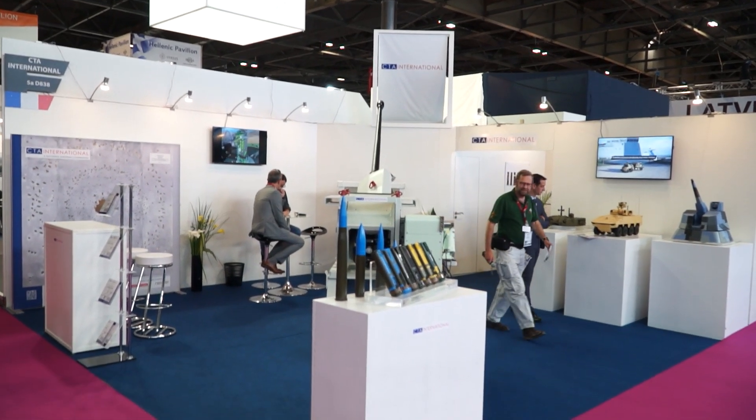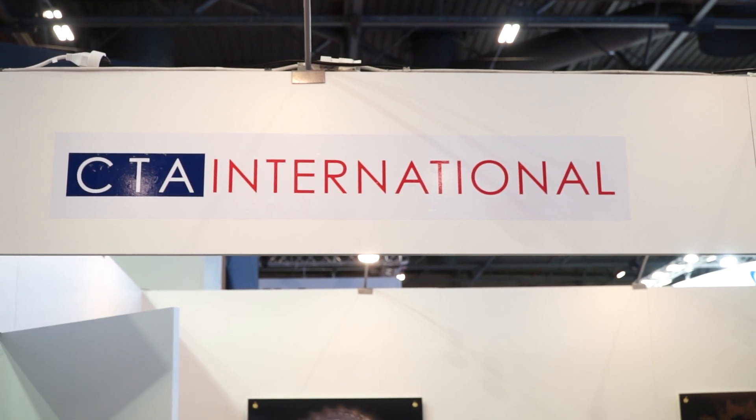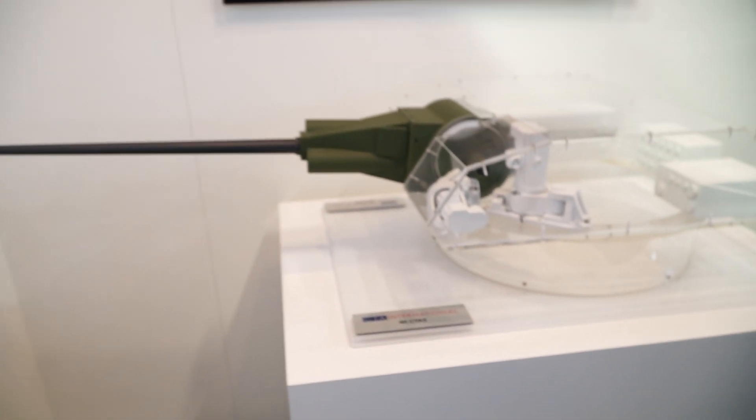CTA International is a joint venture company established about 20 years ago between BA Systems in the UK and Nexter Systems here in France. The main purpose of CTA International has been development, design, and now manufacturing, production, and export of the CT-40 weapon and its suite of ammunition.